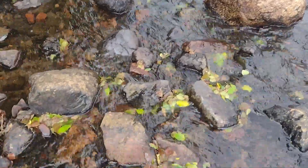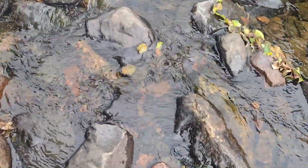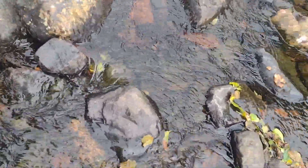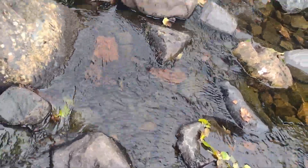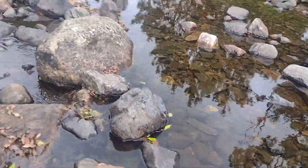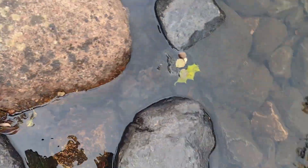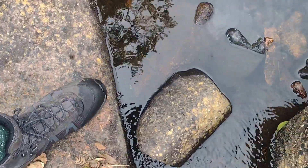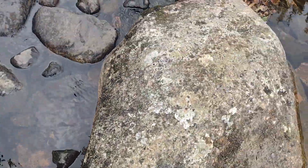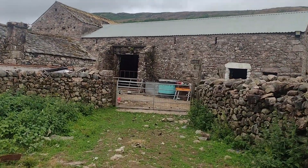We've hit an obstacle straight away. I don't like these because it's slippy - I haven't got the best balance. Really slippy. My foot's wet. And these are Vibram soles - what's going on?